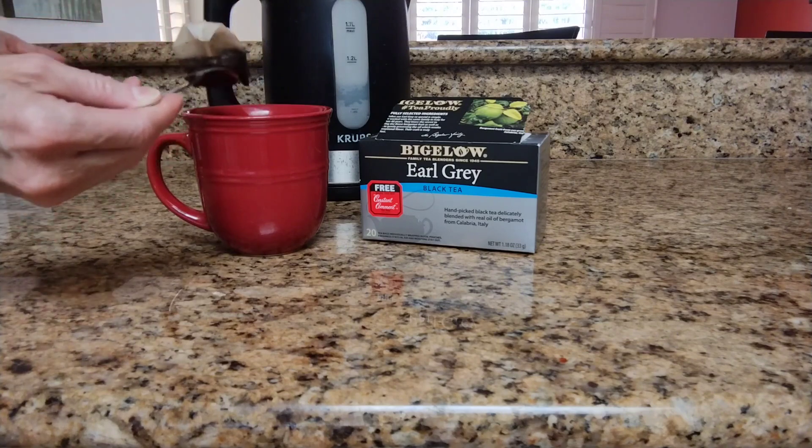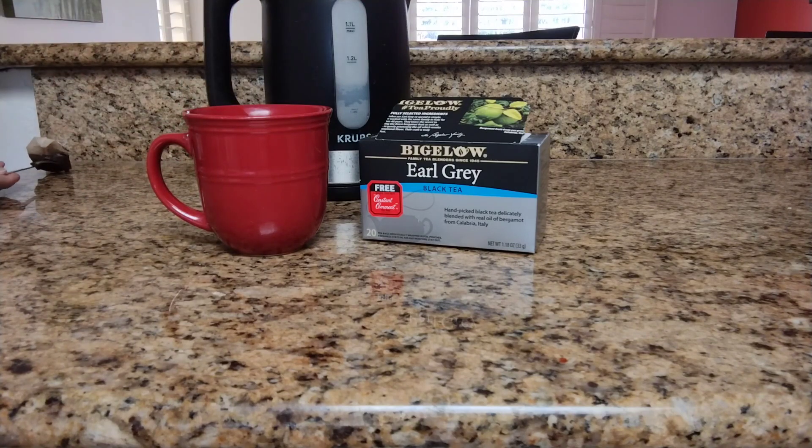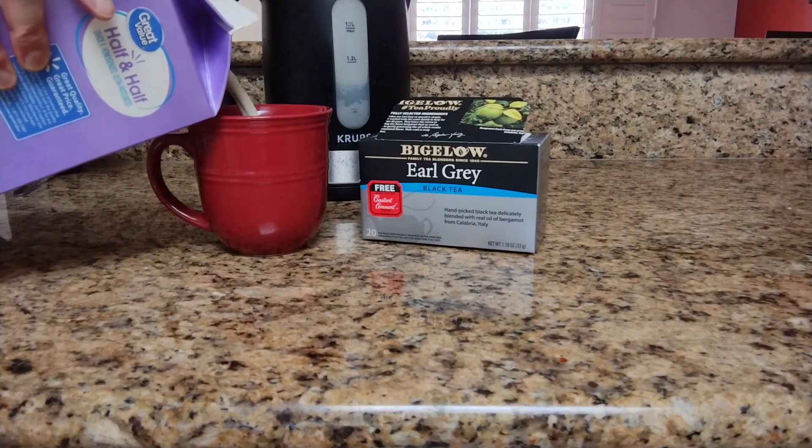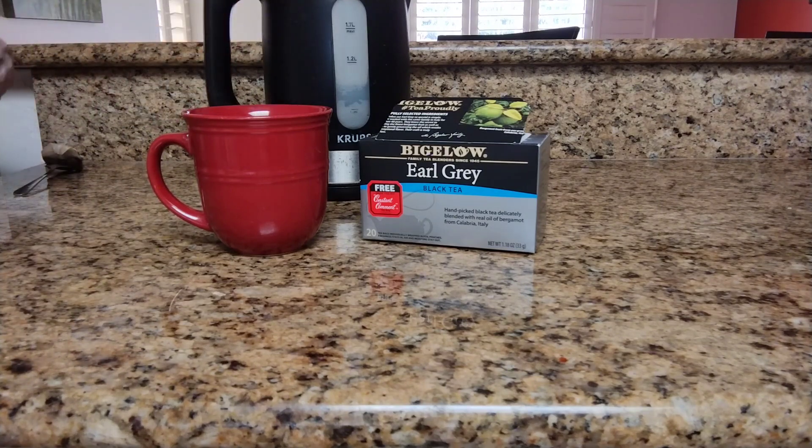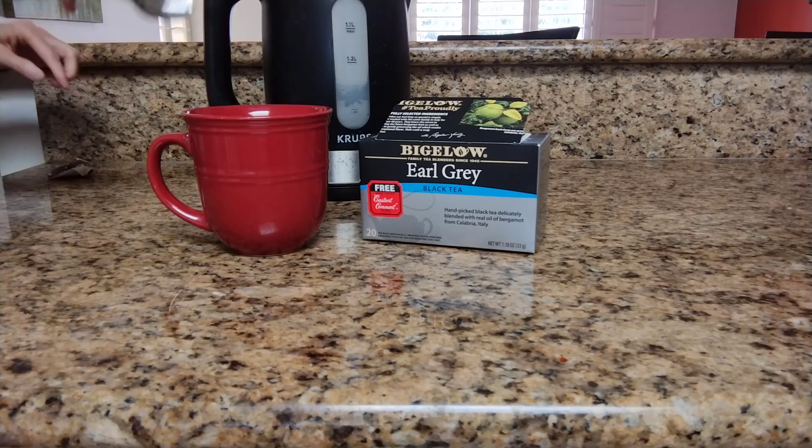But I just can't do that. I would do that with an herbal tea, but with black tea, like I said, I prefer half and half. Make it nice and creamy, a few drops of stevia. And it is, oh, so good.